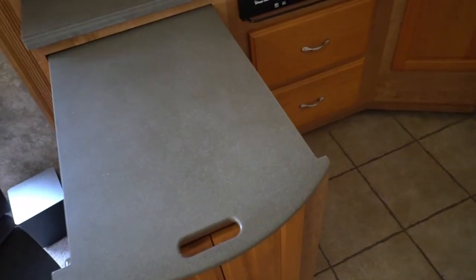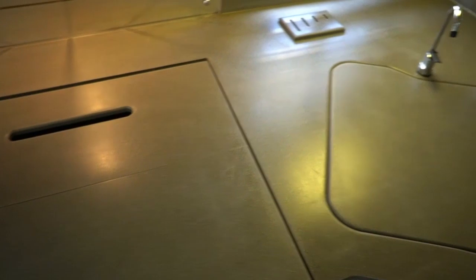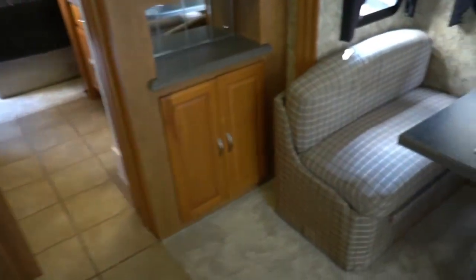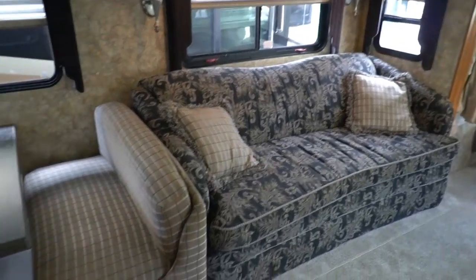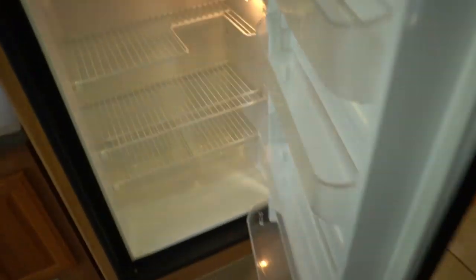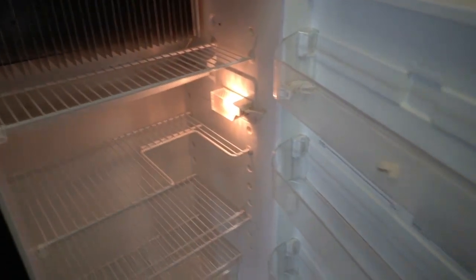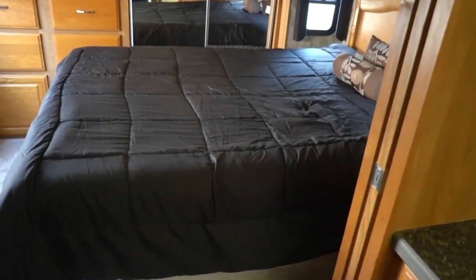Got Corian countertops. This is a slide-out countertop with extra storage, which is pretty cool. Looks like this has been replaced recently. Big Maytag convection oven, microwave, three-burner stove top. Got some LED lights in here. Got a table booth that makes a bed, sofa makes a bed, so you can sleep six in here. Got crown molding — this is a nice coach. Got the eight cubic foot refrigerator freezer that looks great, already getting cold. It takes these a few hours, but when it starts getting cold in the freezer, 99% of the time the rest of the fridge will work.